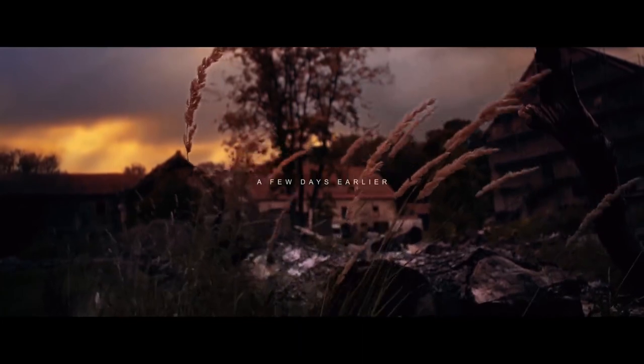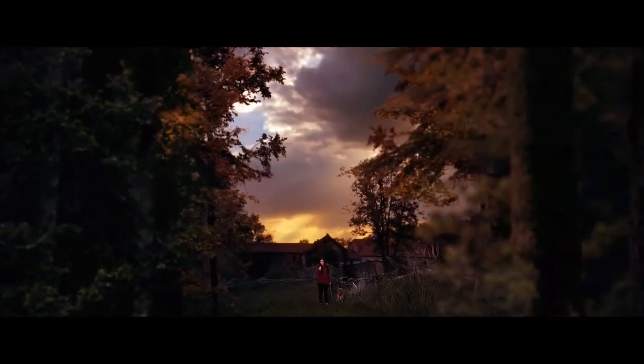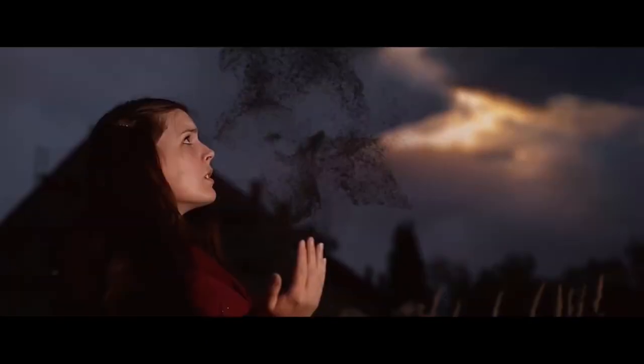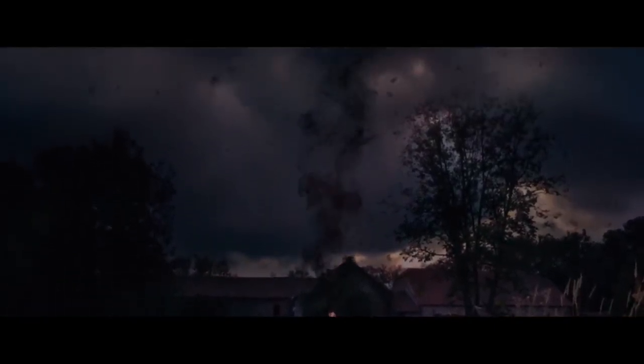A couple things that bothered me in this one — minor stuff though. Once again, this particular film had a similar problem that other films have had, where they apply some surface-level visual effects but it doesn't look like they've been layered in or composited in, and so they look like they don't belong in the shot, or they're laying on top of the shot instead of being part of it, and it's kind of distracting. That's just my opinion.